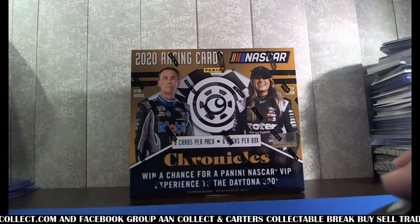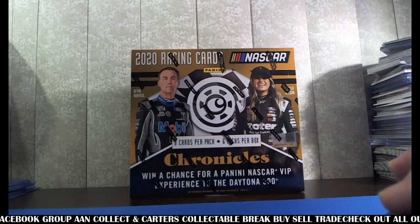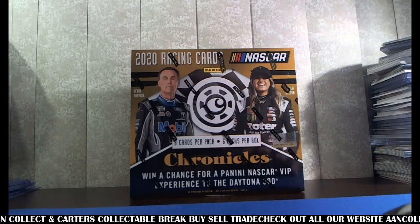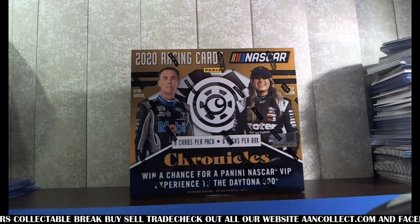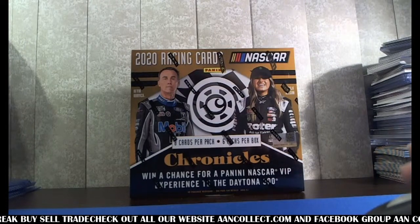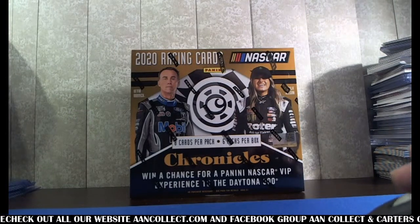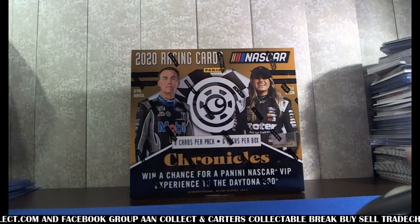I'm not a big NASCAR guy, but I like this stuff. I did break some Prism when Haley Deegan came out, just because it was hot. You hit a Haley in this and the minimum auto I've seen was like $150, so she's still something. If you're a collector, message me — I like seeing that kind of stuff.